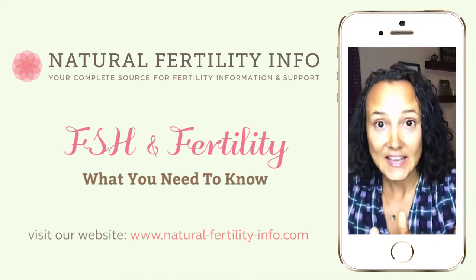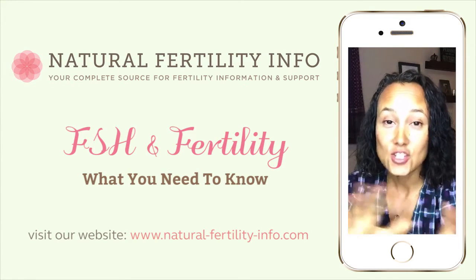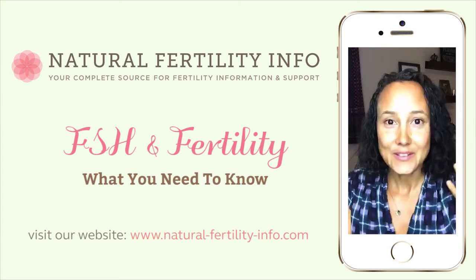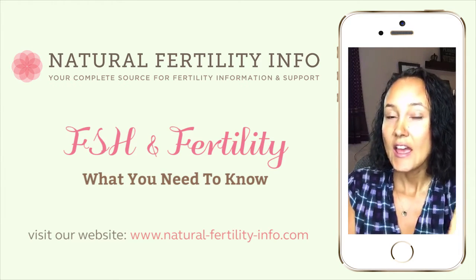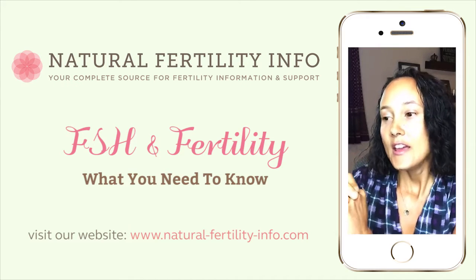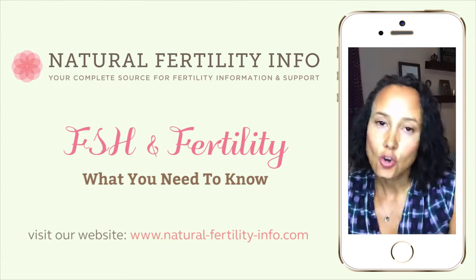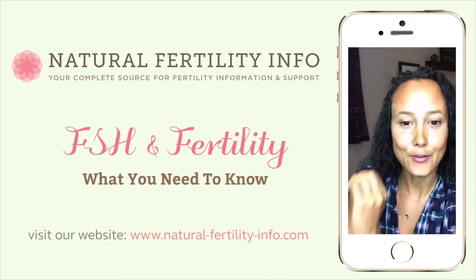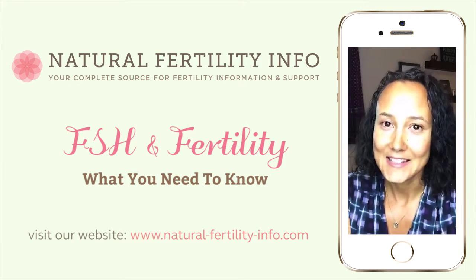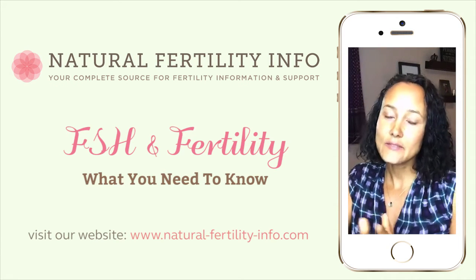If you have low FSH, that's also an indicator of possible issues with the pituitary and hypothalamus. The tips I'm going to talk about are actually going to help with both, because when we approach this with natural therapies, we're not going to give you FSH or add specific hormones to your body. We're going to help support the systems that produce FSH and help regulate the amounts in your body. We're also going to focus on supporting the areas indicating they need more support, such as egg health, sperm health, and the pituitary. That will show up in the FSH numbers. We don't want to focus on the FSH numbers — we want to focus on the areas of the body needing more support that are indicated on that test.